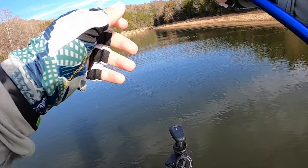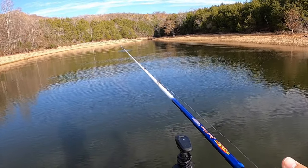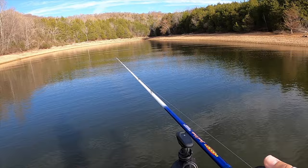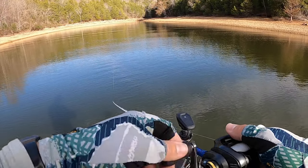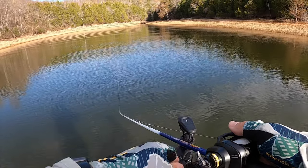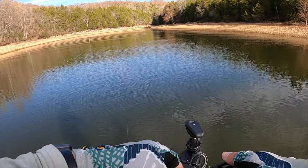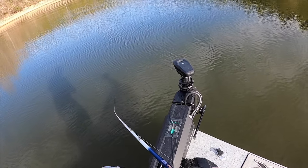This first spot we pulled up to is just a basic creek on the main lake with some pinch points in the back. I wanted to cast out to the pinch points and kind of fish the drain in between them. There's a little bit of bait in here, as there should be at this little choke point.